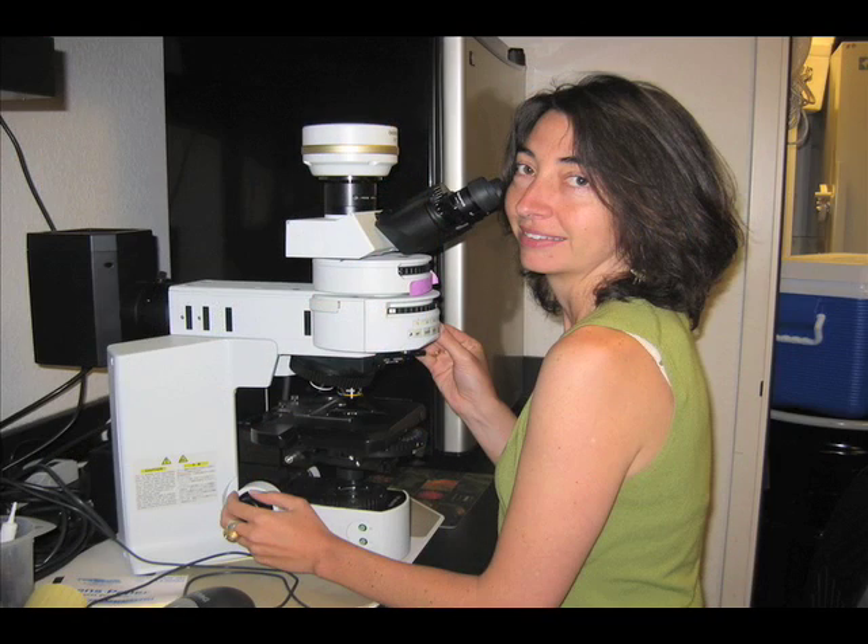Alexandra Warden is a marine microbial ecologist at Monterey Bay Aquarium Research Institute. She studies the smallest photosynthetic eukaryotes on the planet.